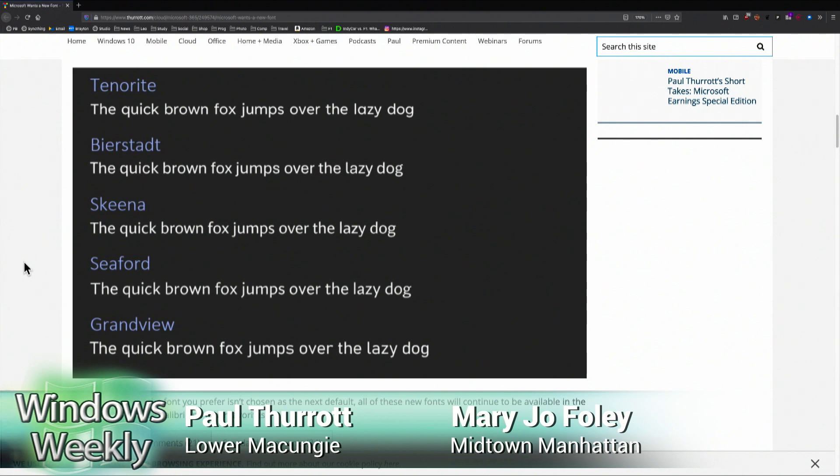The only one I like is Bierstadt. My favorite is Grandview — I think that's super legible. They're all sans-serifs, very similar, like Helvetica. But there are subtle differences: the size of the characters — that's why I like Grandview, it's got the biggest characters — and the kerning. It's clean. I remember liking Verdana back in the day. I used that forever.